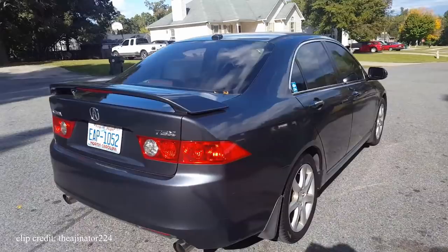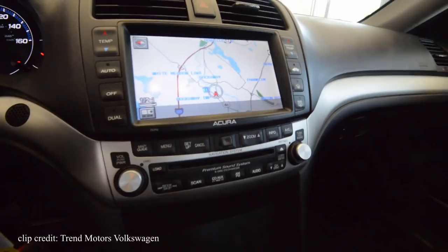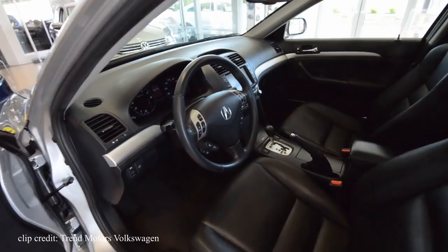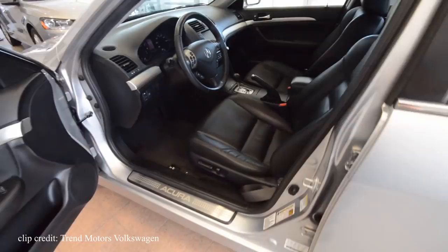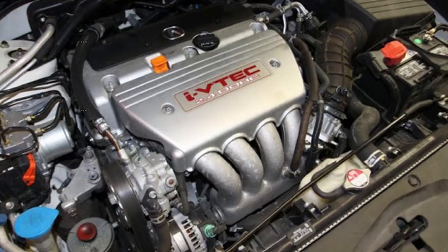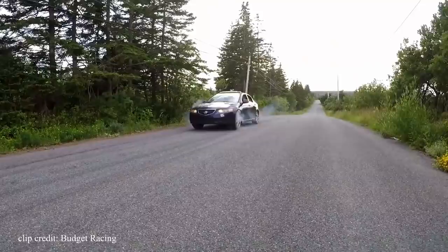I used to see some really nice TSX builds in tuner magazines and really wanted one. And as sporty as they are, you can't forget it's an Acura — with plenty of luxury touches. From the factory it came fully loaded with only one option available: a $2,000 navigation system. Everything else was standard — perforated heated leather seats, dual-zone automatic climate control, sunroof, HIDs, and a 360-watt music system. Performance-wise, you get a 2.4-liter VTEC 4-cylinder producing 200 hp and 166 lb-ft of torque. It feels like it has more power than 200, especially when VTEC kicks in.